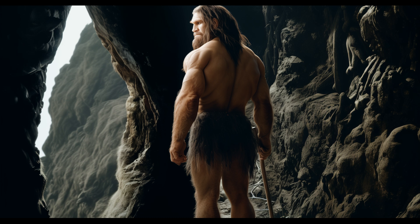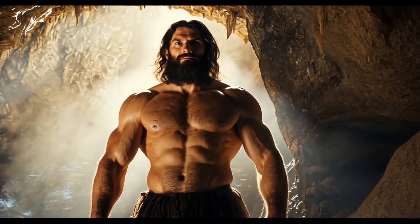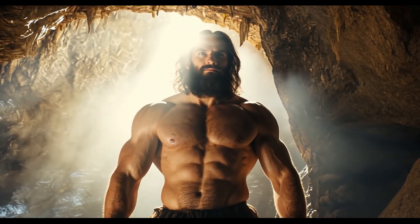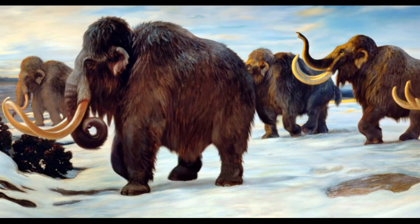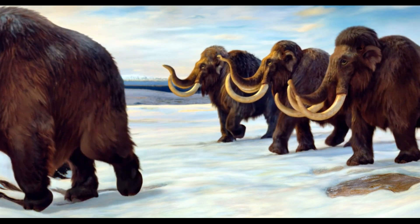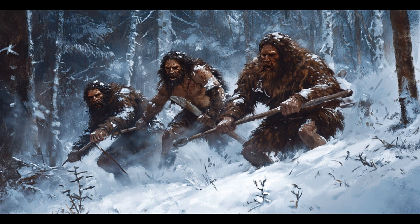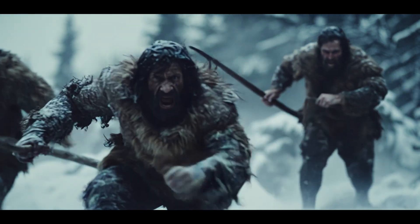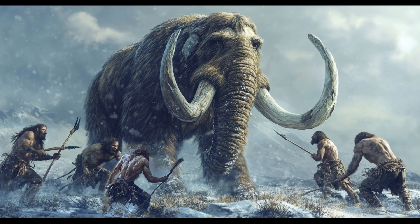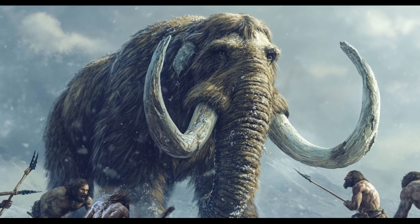Neanderthals were apex predators, meaning they could take down large animals. But they weren't picky eaters — their diet depended on where they lived and what was available. One of the biggest game animals Neanderthals could hunt was the woolly mammoth. These massive creatures provided a huge amount of meat, fat, and bone marrow. But hunting them wasn't easy; it took teamwork, strategy, and probably some luck.